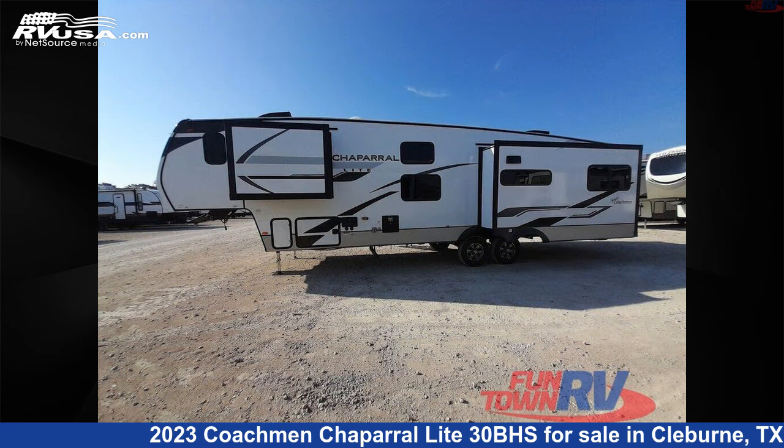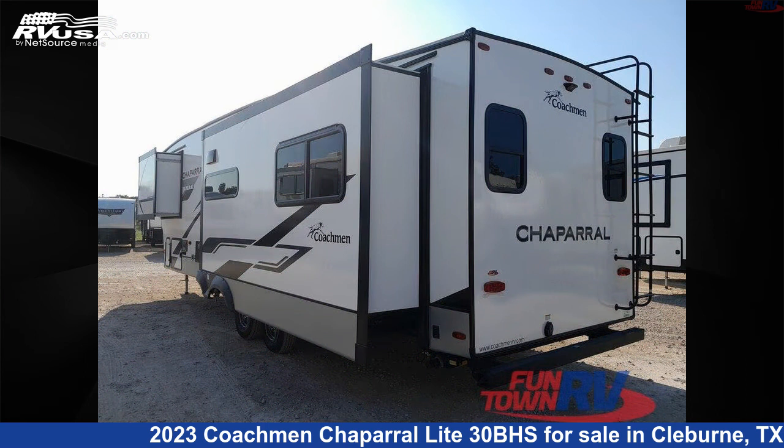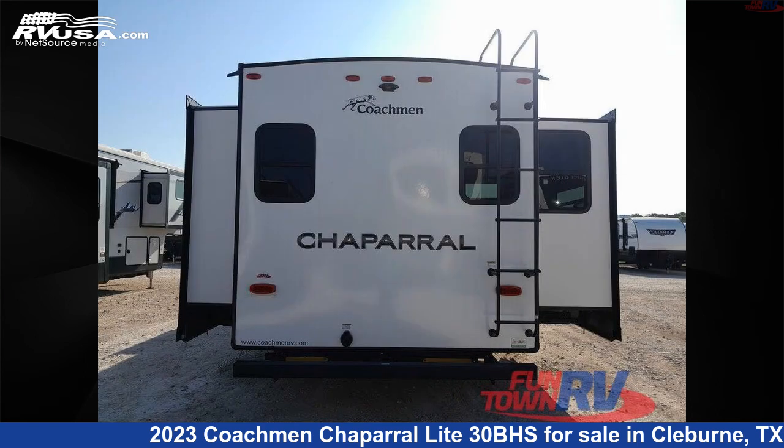This new Coachman is 37 feet 0 inches in length and features three slide-outs, a mahogany bay interior, sleeps six, and 40 gallons fresh water capacity.